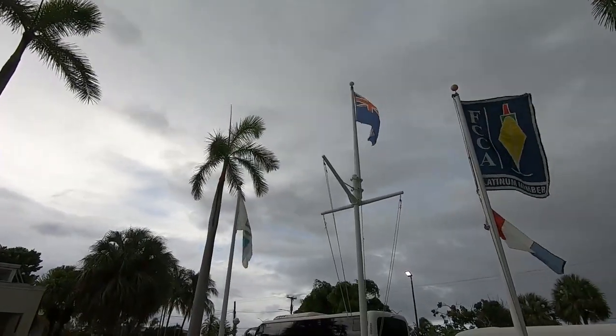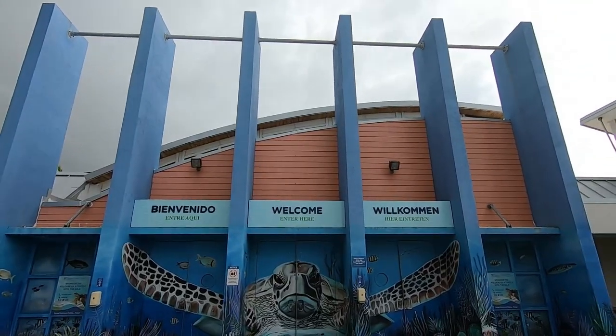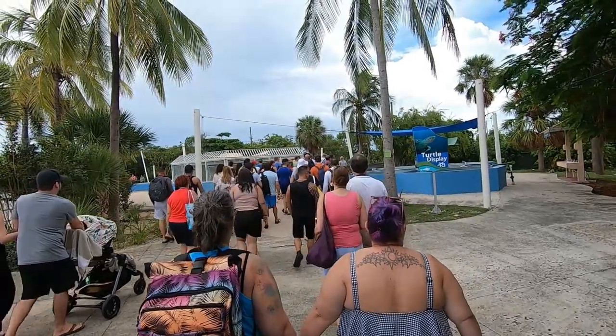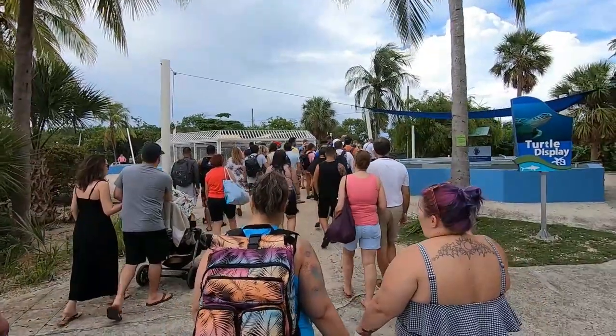The last time we were here in Grand Cayman was no less than seven years ago - this was during our first cruise together. Today we are back and we are going to be touring a turtle and wildlife place. Hello, travelers! I'm Neil and I'm Kimberly, and this is To Travel and Tour. This excursion is a guided tour and we have quite a large group today.